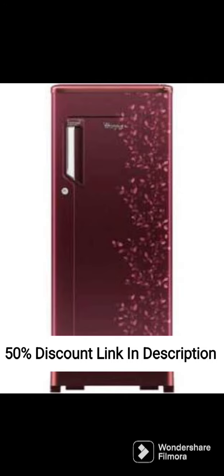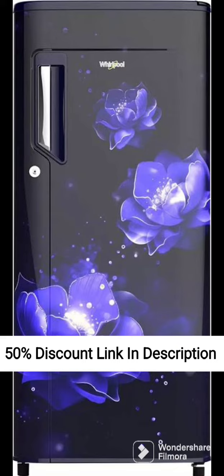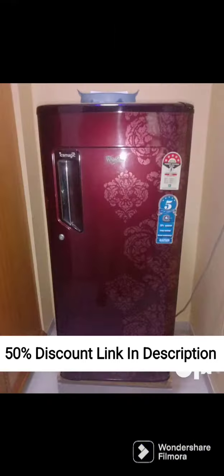Overall, the Whirlpool 353L 3-star frost-free double-door refrigerator IFPR-OINVC NV373S is a great option for those looking for a spacious and versatile refrigerator. It has a range of features that make it easy to use and energy-efficient, and its sleek design will complement any modern kitchen.